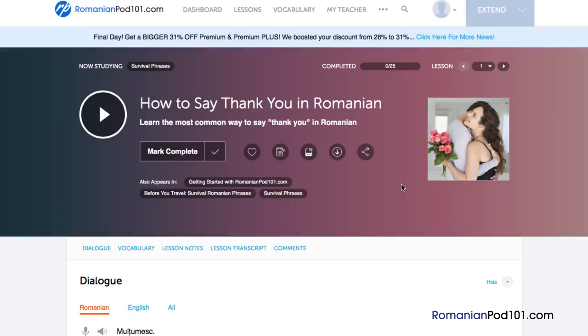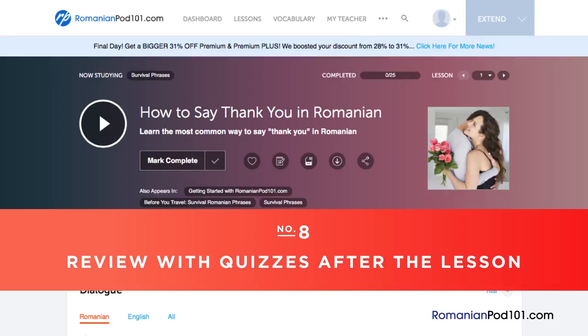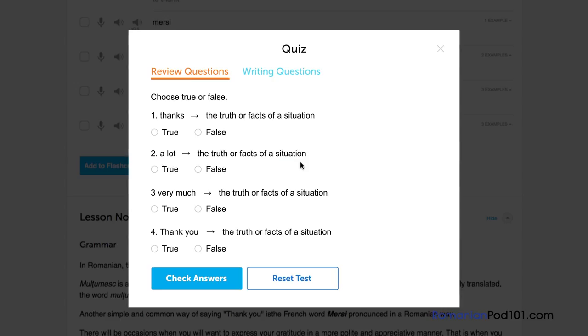Number 8: Review with quizzes after the lesson. Once you're confident with the material, take the quiz to test your newfound knowledge. Take the review questions and answer true or false, or take the writing questions and input your answer. Remember to check the answers by clicking the Check Answers button.